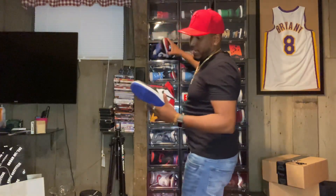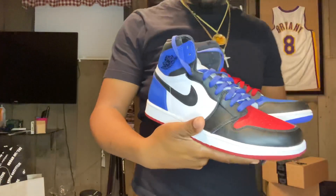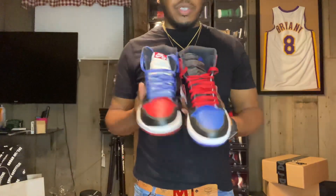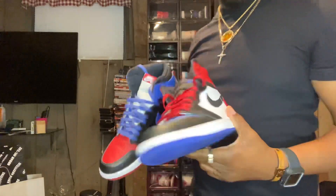Taking both of these out — the Jordan One Top Threes. You know, this is like the shoe with the mismatched colorway. I've always had a thing for them whenever they do mismatched shoes. I haven't worn these in a while but definitely something you keep in the stash. Top Threes.